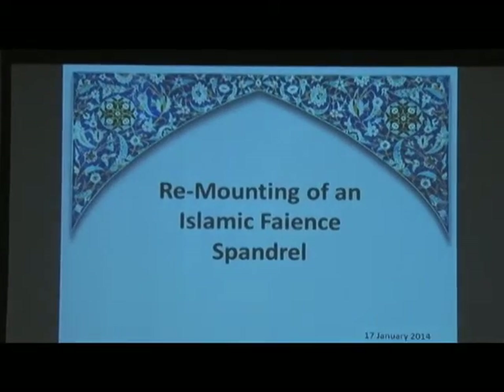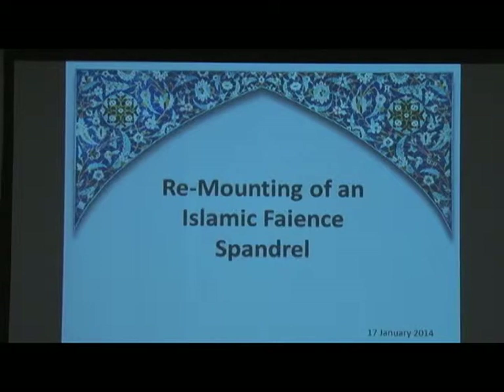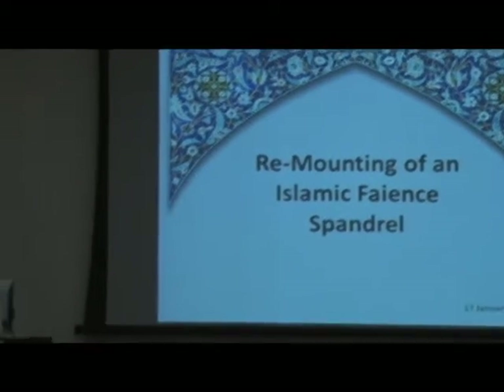It's a work, as Paul I am sure will explain, that has been in the collection for a very long time and has not been on view for quite some time. Paul's talk this evening will go into all of the intricacies about what it took to get it ready to put it back on view. So please join me in welcoming Objects Conservator Paul Vincent.